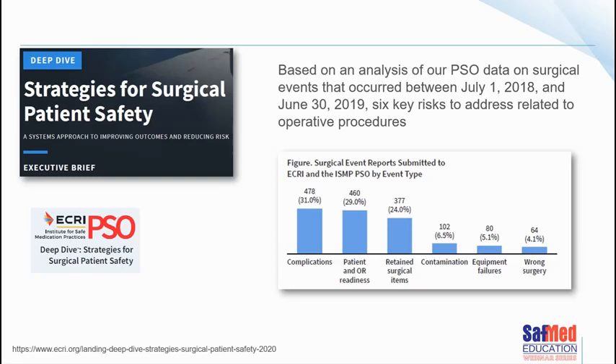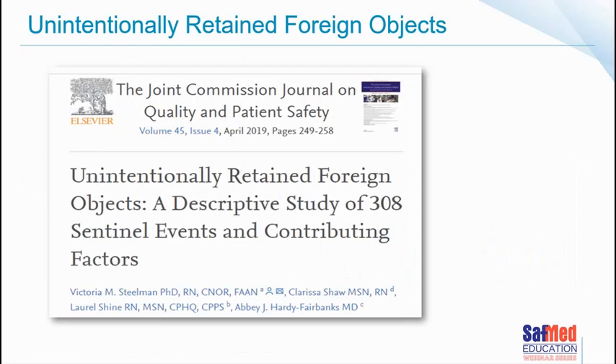Unintentionally retained foreign objects are close to all of our hearts. As a theatre sister, I've experienced the horrible fear of a missing swab during the last count — ordering X-rays, undoing all the linen, searching. The bigger the case, the more chaotic it is, especially with trauma. In a descriptive study of 308 sentinel events by Victoria Steelman, researchers looked at contributing risk factors between 2012 and 2018. Out of those events, there were five deaths, and others experienced harm defined as unexpected additional or extended care.